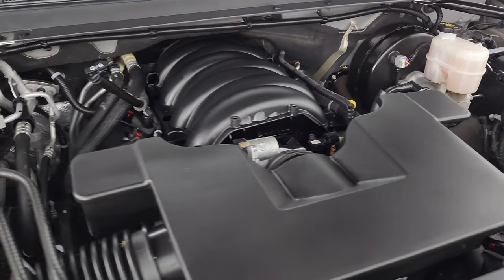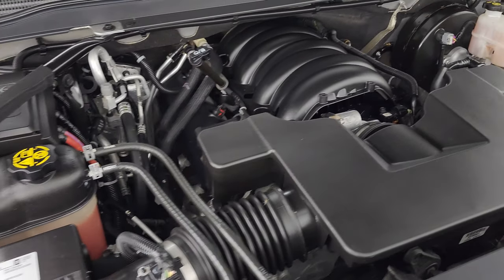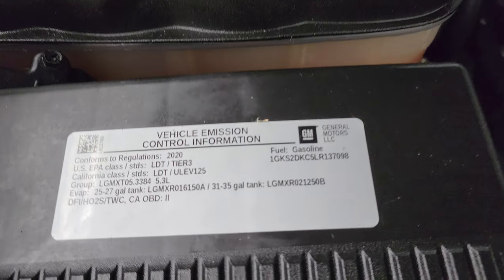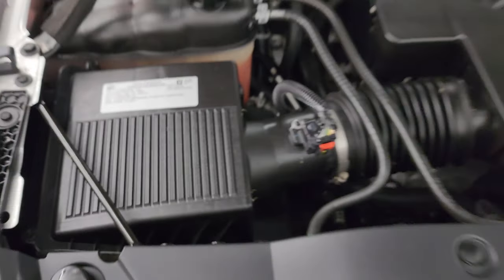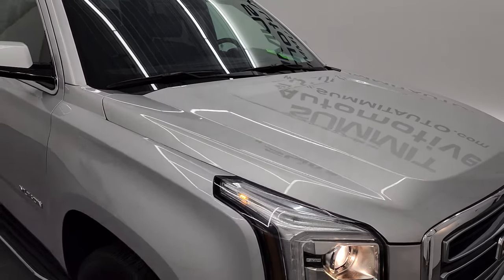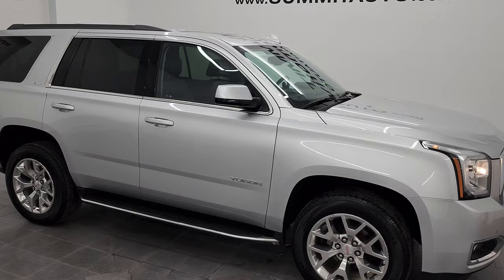Under the hood we have the 5.3 liter V8 gas engine. The engine bay is very clean, runs very smooth. This vehicle has been fully safetied and inspected by our service shop, has a fresh oil and filter change, there's the emissions sticker, and it is 100% ready to go. I would highly recommend this vehicle from a quality and condition standpoint.